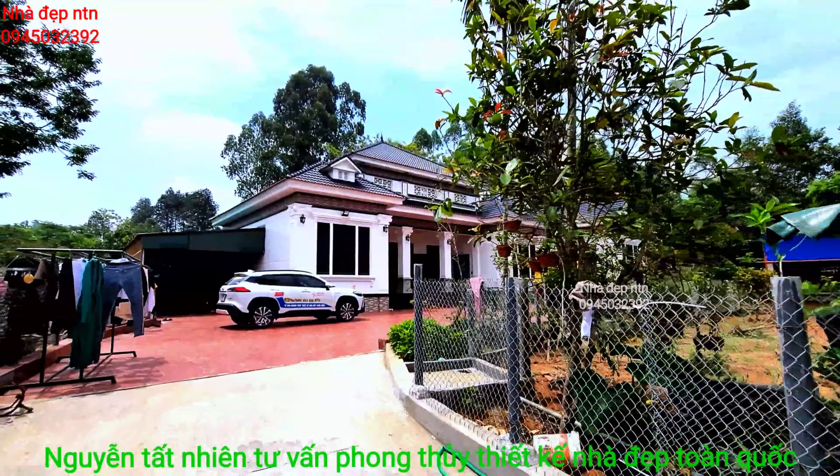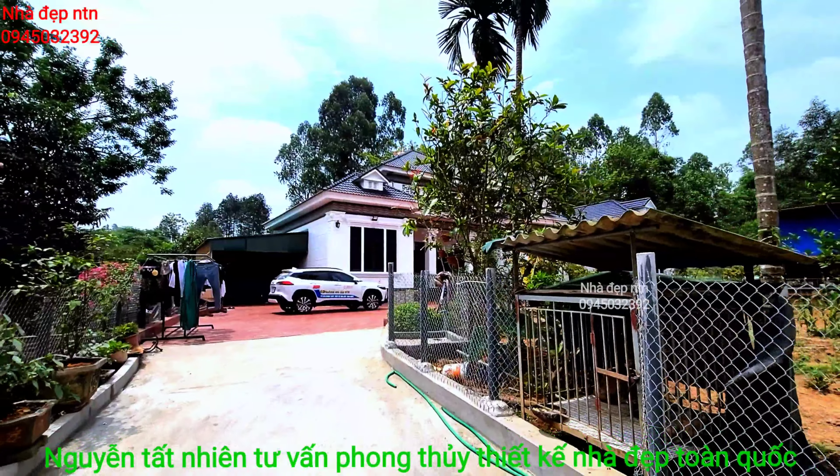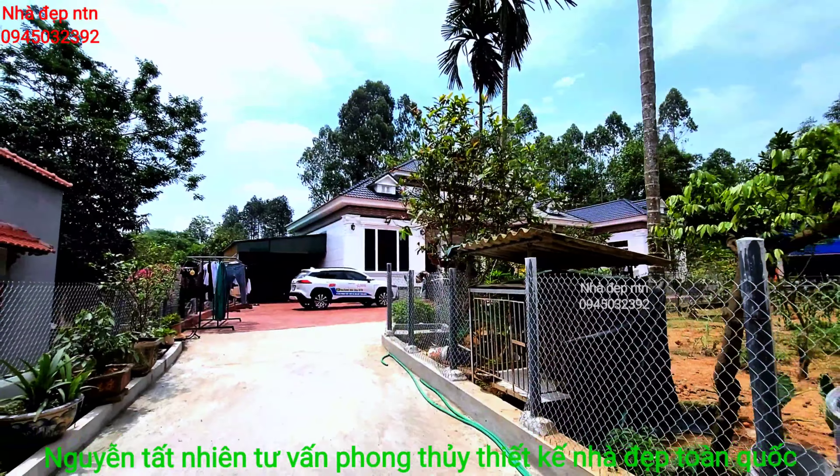Mình đi lùi một chút để các bạn nhìn tổng quan cả cổng và tượng giả. Cảm ơn quý vị khán giả luôn xem và ủng hộ những chương trình chia sẻ của em.